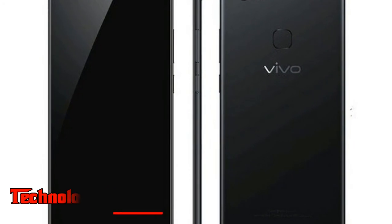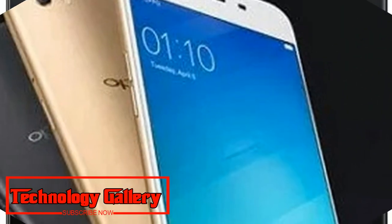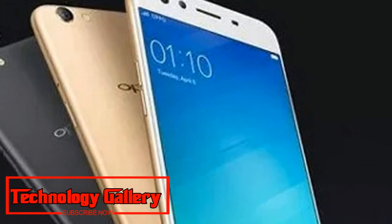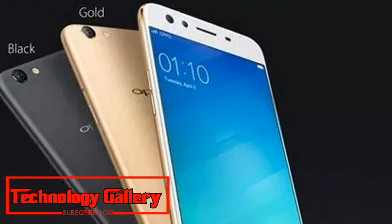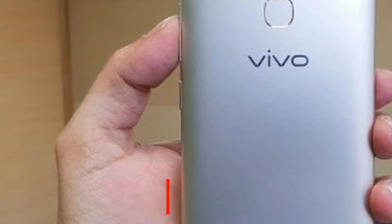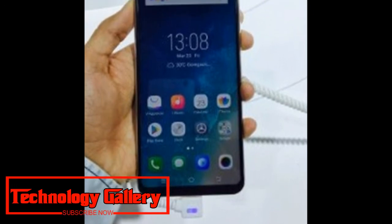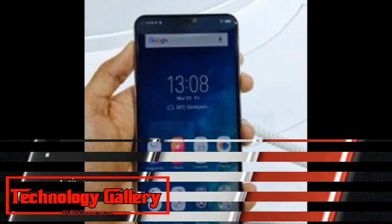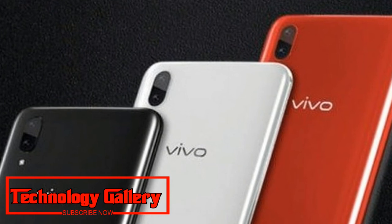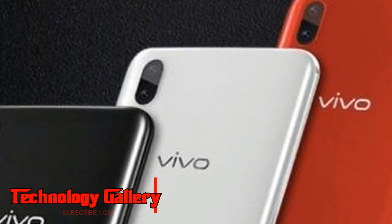The Vivo V11 sports a dual camera setup on the back comprising a 16 MP primary camera sensor paired with a 5 MP secondary camera sensor. On the front, the device features a 25 MP camera sensor for selfies. Connectivity options include 4G, VoLTE, Wi-Fi, Bluetooth 4.2, GPS, AGPS, and a micro-USB port for charging and data transfer.